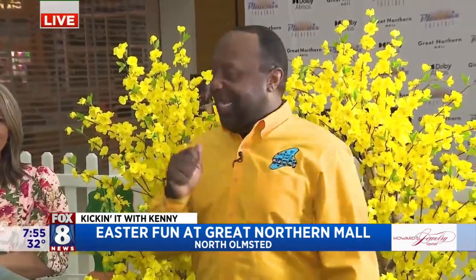You're looking good — not just the beautiful flowers, I know that's a good color on you. Good color on us. How you doing, man? We're here at Great Northern Mall and we're having a good time.